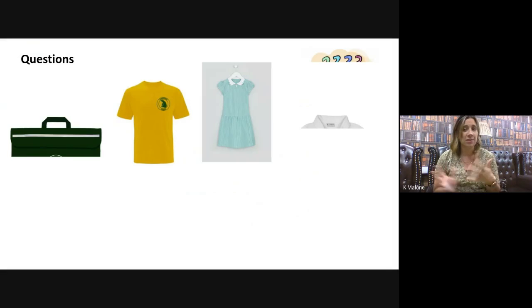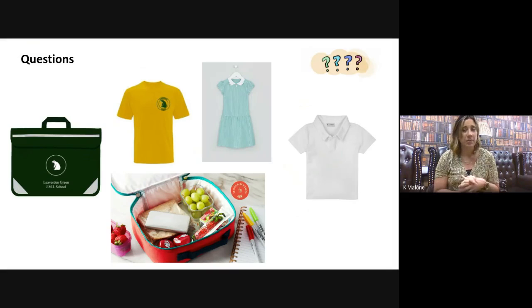Now some of you sent in questions, so I'm going to talk through those. The first question was about school bags. In September we ask that you do not bring a school bag to school — all you need to bring is your book bag. You do not need a backpack with anything else. Your book bag is very important; it needs to come to school every day and be taken home so that we can communicate information with you, and also so we can start sending home books from our library or our reading scheme.